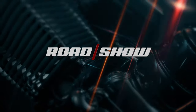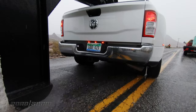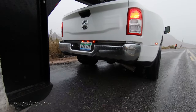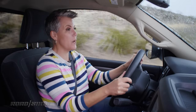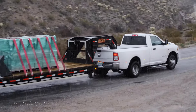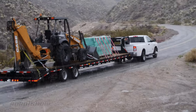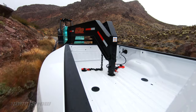You might have noticed I'm in a different vehicle. To get that 35,100-pound tow rating, you need a very specific configuration. We're in a single cab Tradesman 3500 with four-by-two — no four-by-four — but that gives the awesome tow rating plus 7,680 pounds of payload, though not at the same time.